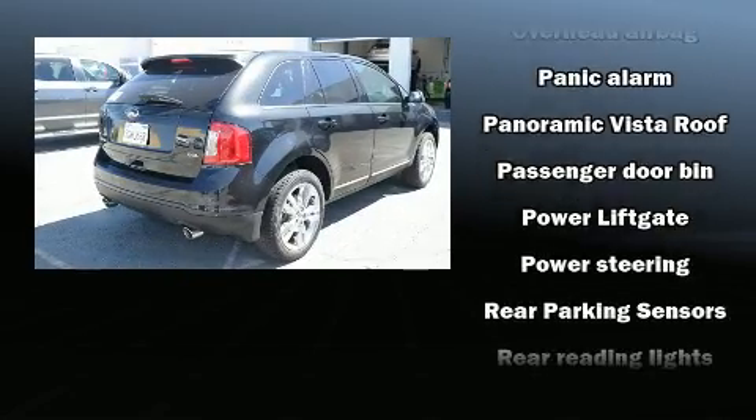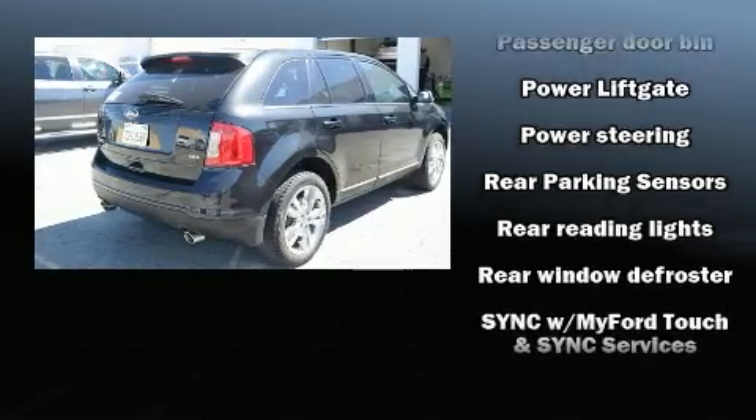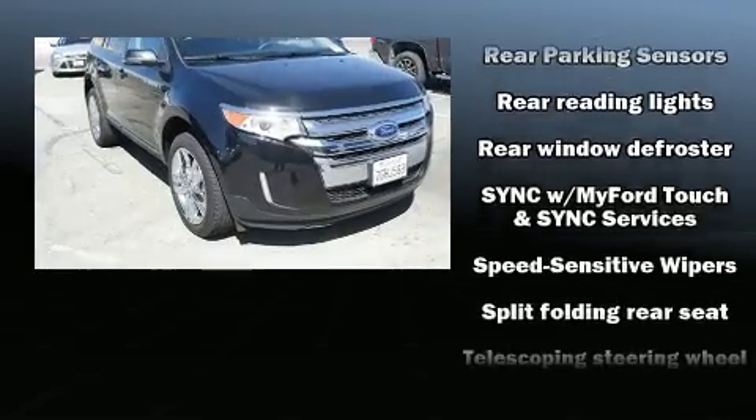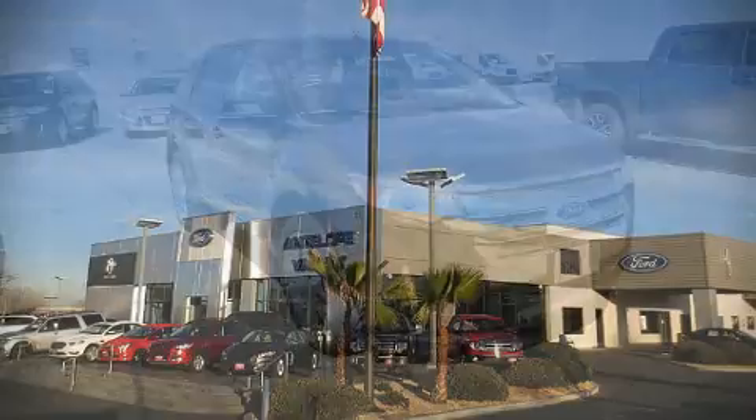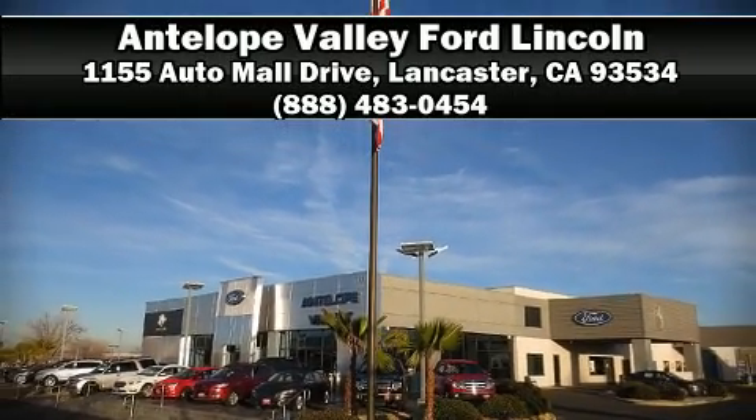This vehicle has achieved certified pre-owned status by passing Ford's rigorous certification process. Our team is professional and we offer a no-pressure environment. We are here to help you.